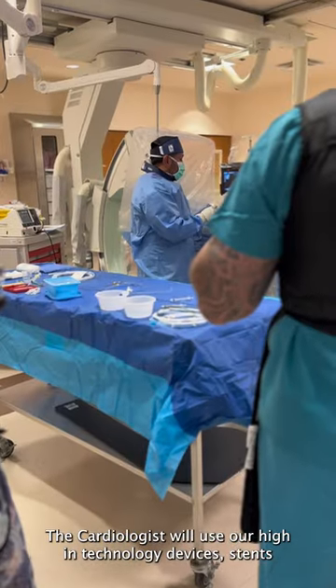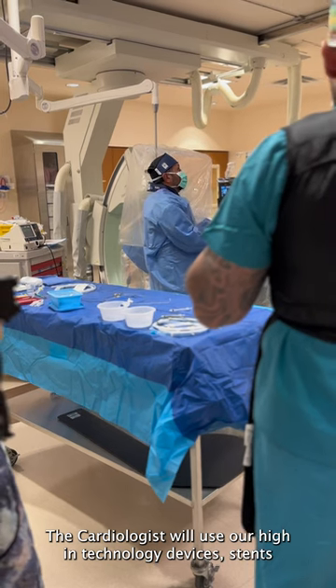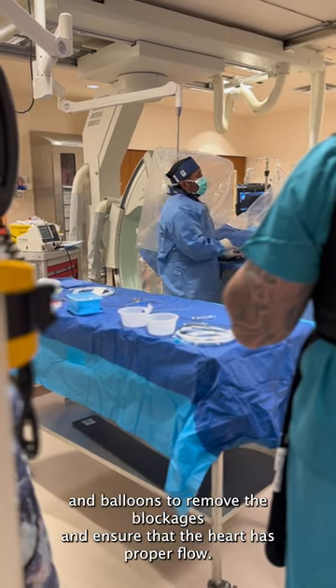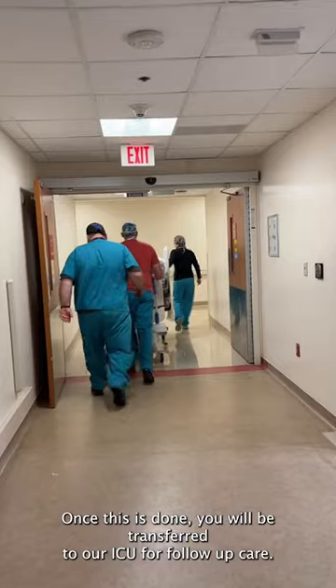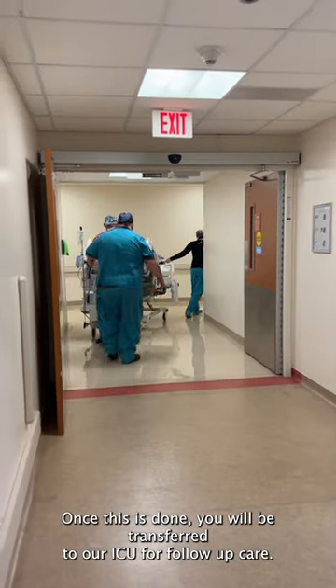The cardiologist will use our high-end technology devices, stents, and balloons to remove the blockages and ensure that the heart has proper flow. Once this is done, you will be transferred to our ICU for follow-up care.